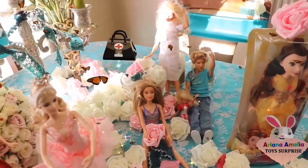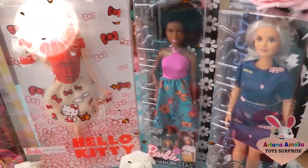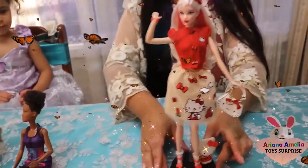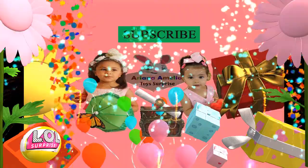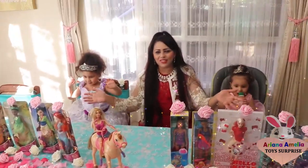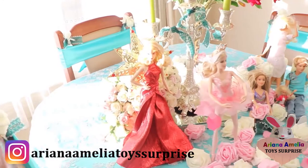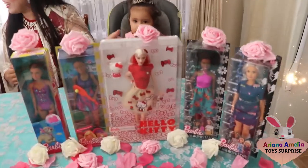There are lots of Barbie dolls - this is the one Barbie doll! Welcome to Ariana Amelia Toy Surprise. Hi everyone! As you can see, we have lots and lots of dolls. On my right we have all the Princess Royal Shimmer dolls - they're the Disney dolls. And then on the left we have all the Barbie dolls. Yay!